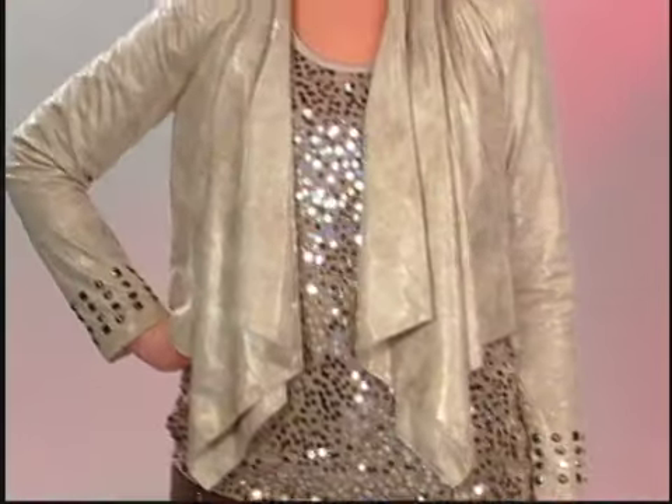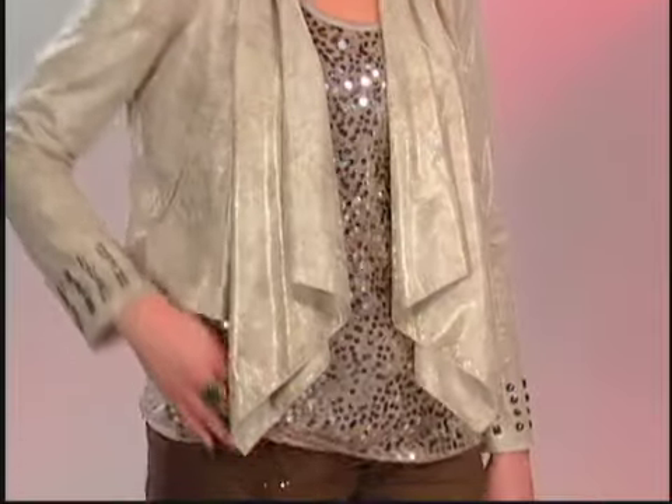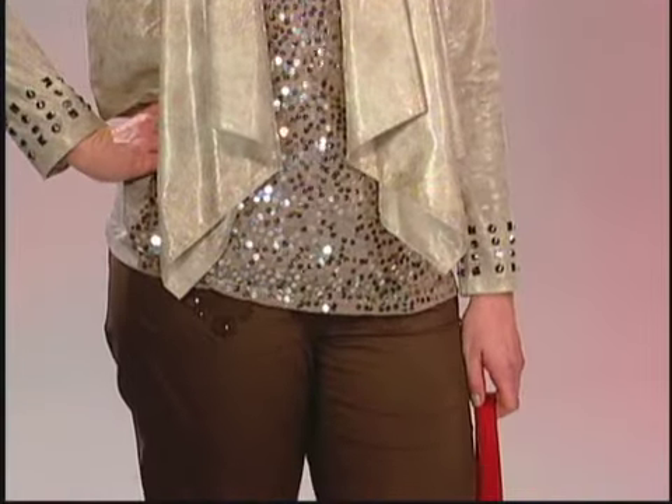What you do is a metallic shoe. I've paired a metallic, sequin tank top and a great jacket that's got some sheen to it. So you can take something that you might have worn only for day and pair it with shine and sheen and turn it into an evening look.